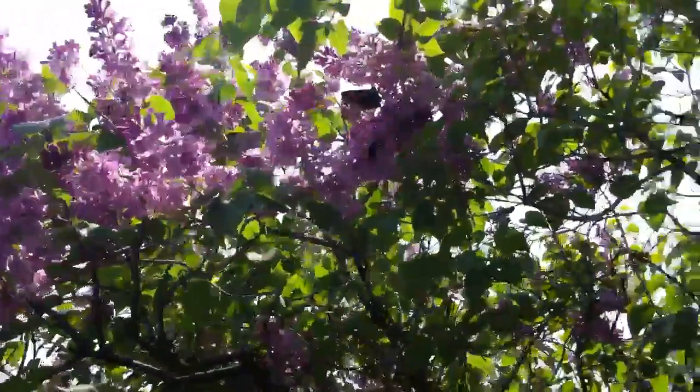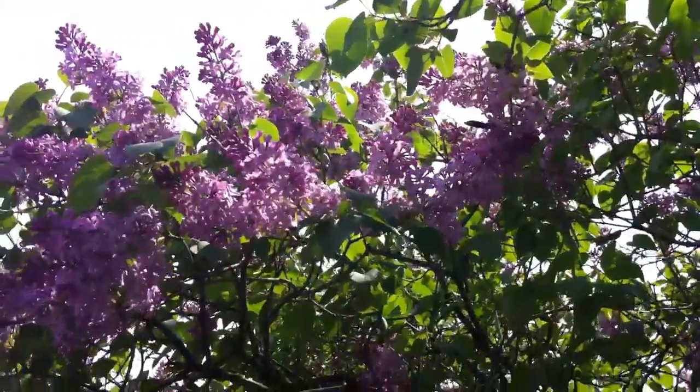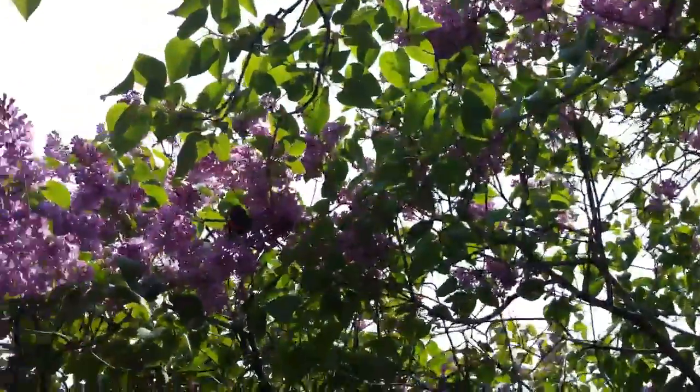That's really cool. Look how pretty. There they go. There's so many of them, I can't even get them all.